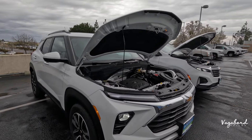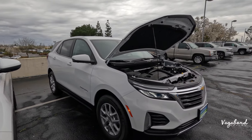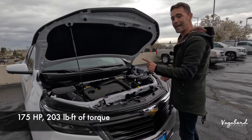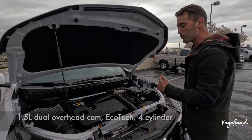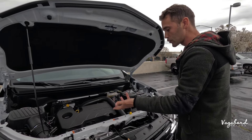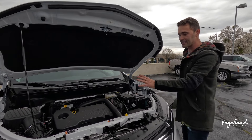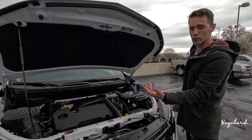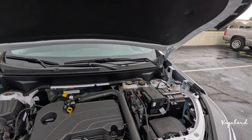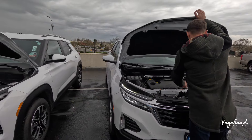Now let's shoot over to the Chevy Equinox, which comes in at 175 horsepower with 203 pound-feet of torque. The standard engine is a 1.5 liter dual overhead cam Ecotech 4-cylinder engine, which is also turbocharged. It's paired with a 6-speed automatic traditional transmission, which I personally like. That is pretty standard on this Equinox — you don't get any other powertrains.